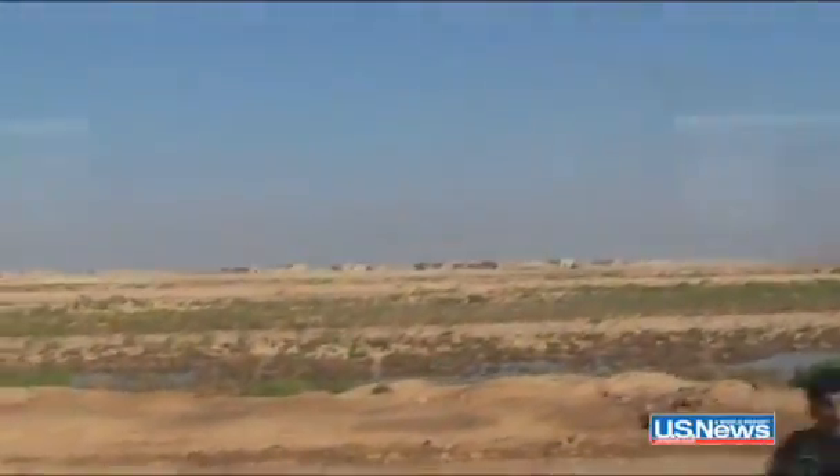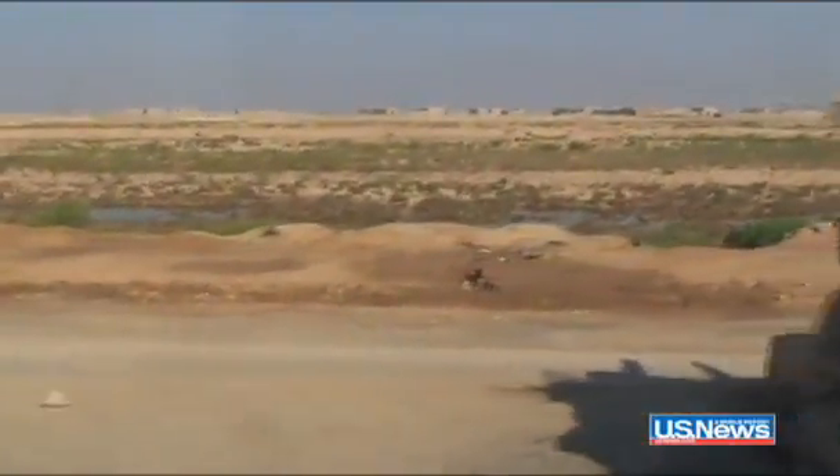It may not look it, but this is some of the deadliest ground in the world. During the Iran-Iraq War in the 1980s, the opposing armies buried some 26 million landmines along their common border.